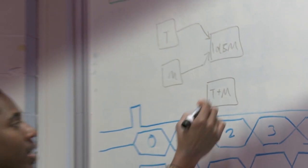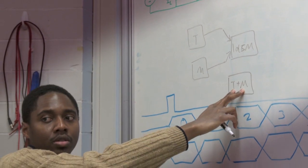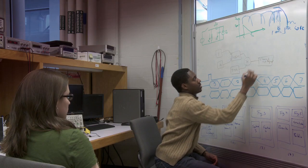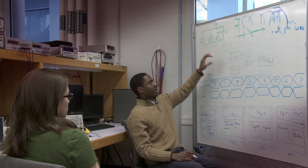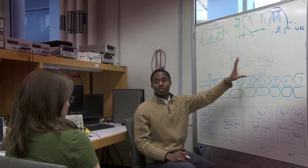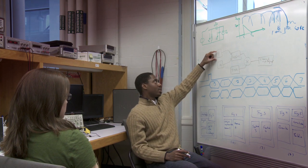Cochlear implants, along with deep brain stimulators, are actually one of the most successful neuroprosthetic devices to date. But there is one confounding factor that they face: in busy auditory environments — that is, in an environment where there's a lot of background noise — users of cochlear implants find it difficult to have intelligible conversations. This is a problem that has been faced by cochlear implant users and designers for the past 30 years.